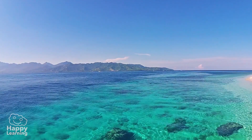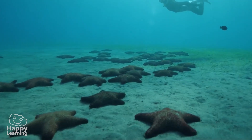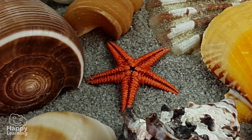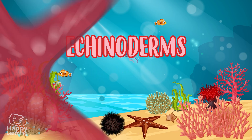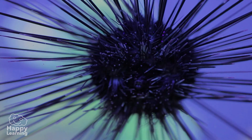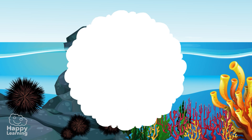Hey friends, have a look at these images. As you can see, these are sea urchins and starfish, which are very special animals known as echinoderms. Echinoderms are invertebrate animals that live in the sea, amongst the rocks or on the seabed.